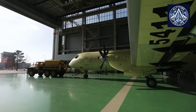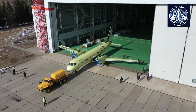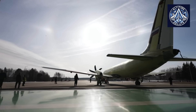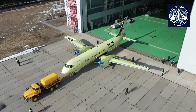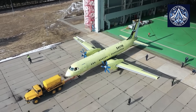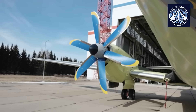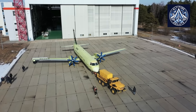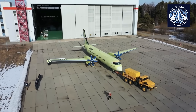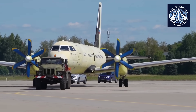The Il-114-300 is a significant upgrade over its predecessor in terms of technology. The wingspan of the aircraft is approximately 30 meters, and it measures 26.9 meters in length. It is capable of transporting a commercial payload of up to 6.5 tons and has a maximum takeoff weight of 23.5 tons. The aircraft is capable of operating at altitudes of up to 7,600 meters and has a cruising speed of approximately 500 kilometers per hour.